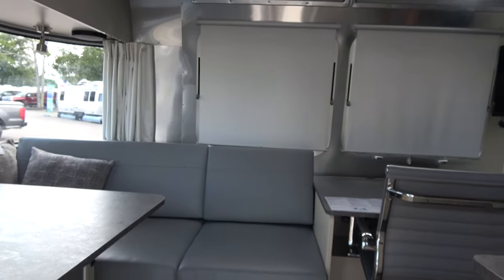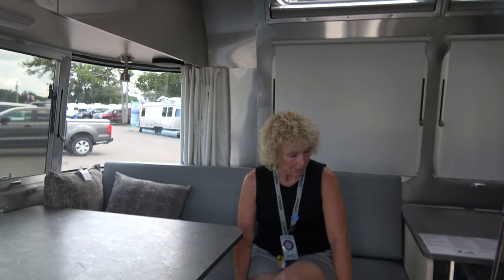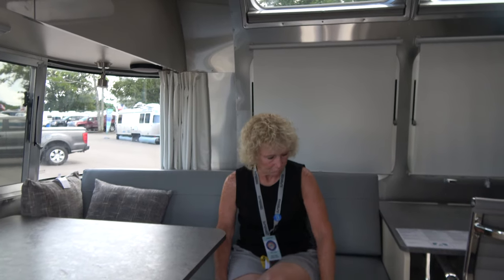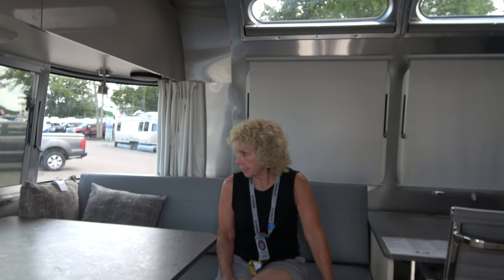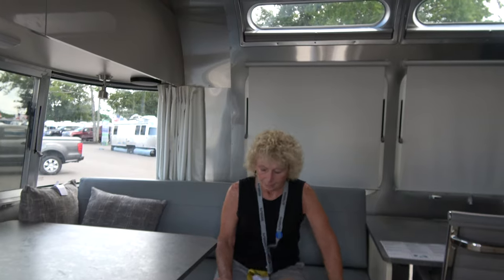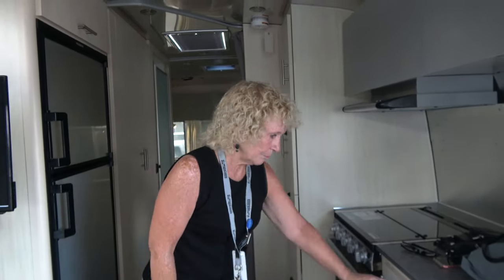Over in the dinette lounge area, the cushions are nice — they're a gray color, but the material is much different from what's in the current Flying Cloud. This would be like an ultra leather. The floor is very nice too — it's a dark gray vinyl, not textured but still very attractive. It's dog approved! I think you've picked the decor for your next Airstream.